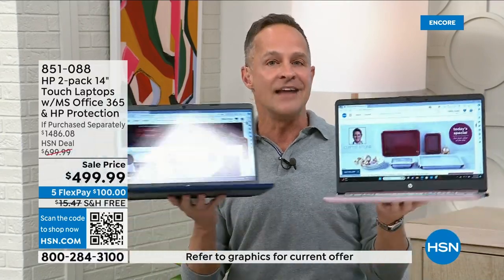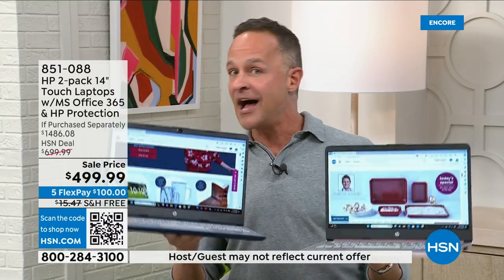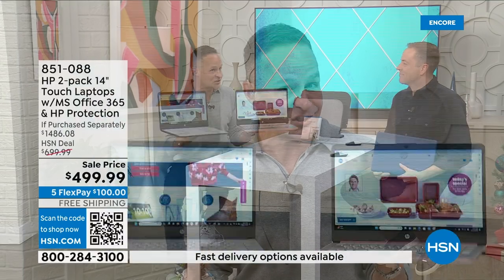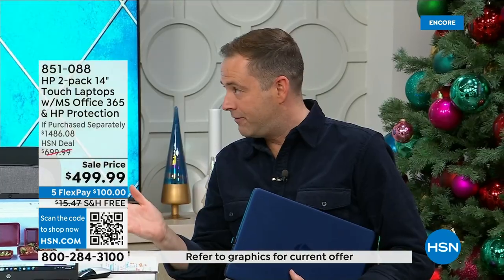It changes the game entirely to have not just HP computers, not just Intel quad-core computers, not just Windows 11 in S mode computers, but computers that also have beautiful high-resolution touch screens. There are so many features. Industry-leading 11 to 12-hour battery life — coming in at 11 and a half hours.